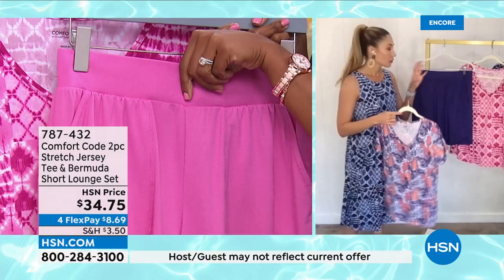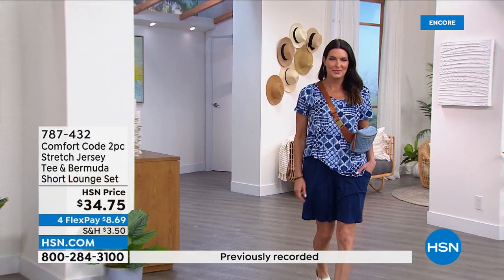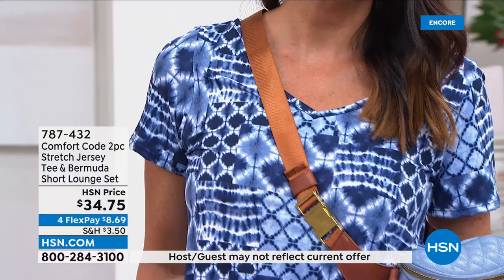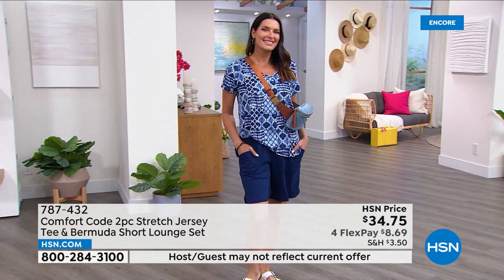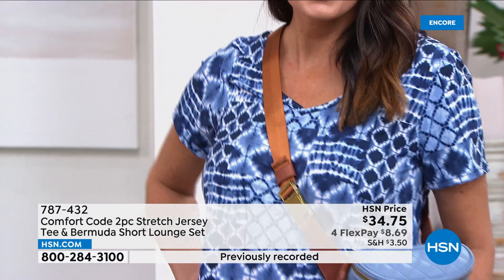That great wide elasticized waistband is tacked so the elastic won't turn or twist in the wash. Quality construction is really what we're known for — that comes from 50 years of consistency because we are Cuddle Duds. Comfort Code is our exclusive line just for HSN. You're getting the top and shorts in extra small to 3X, machine wash, tumble dry. And spandex — enjoy.